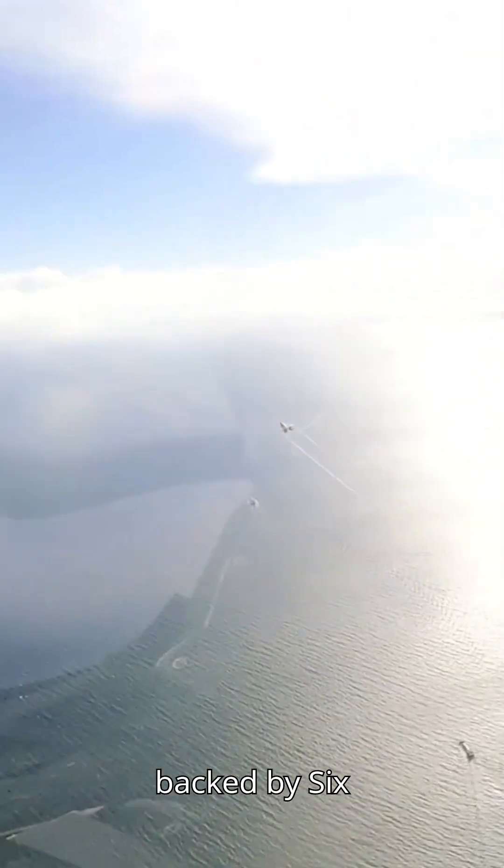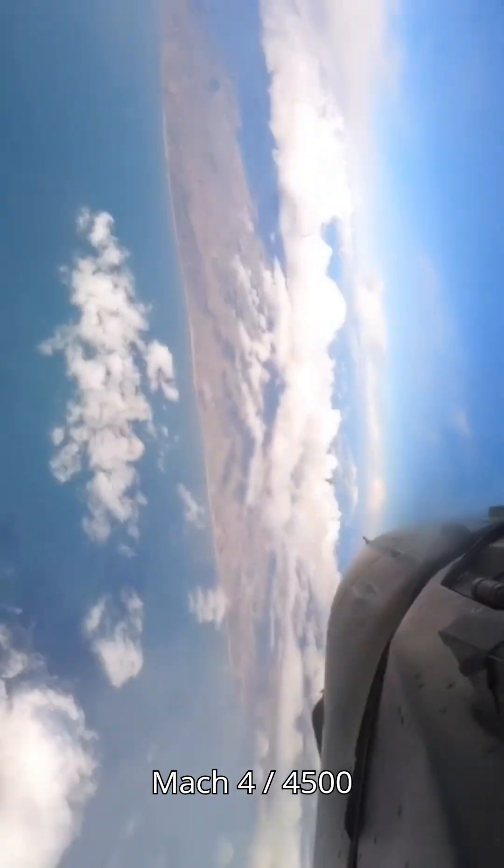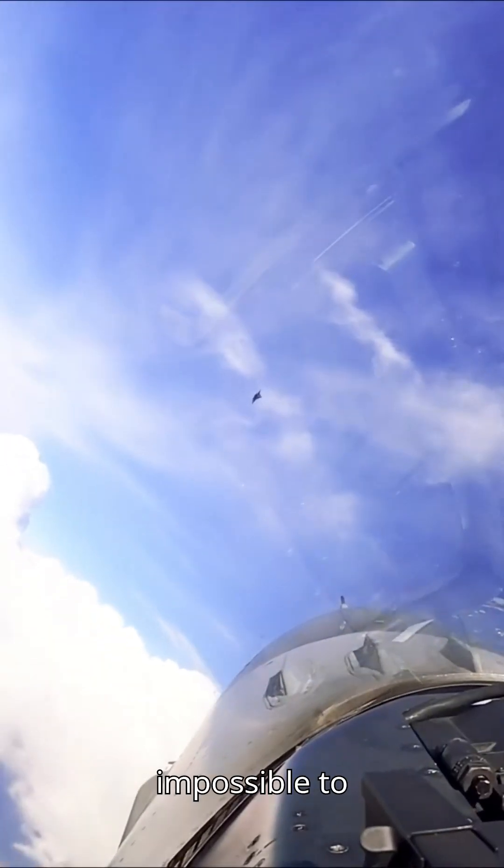First up, we have the Meteor BVR-AM. Developed by MBDA and backed by six nations, this beast flies at Mach 4 — over 4,500 mph — with a range exceeding 100 km, making it almost impossible to escape.